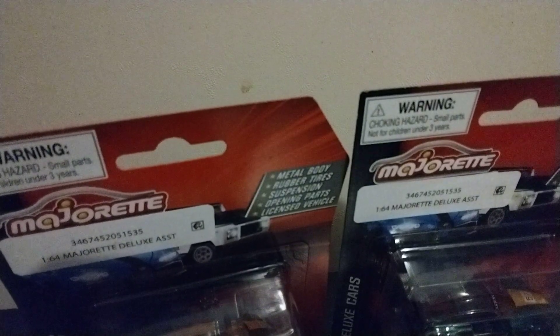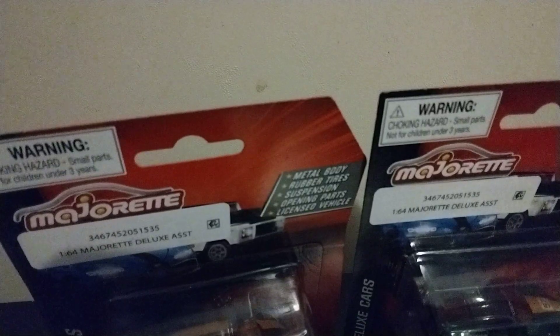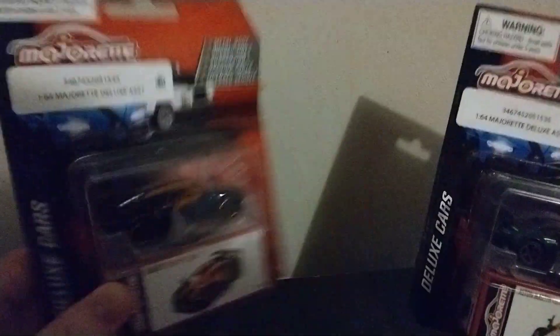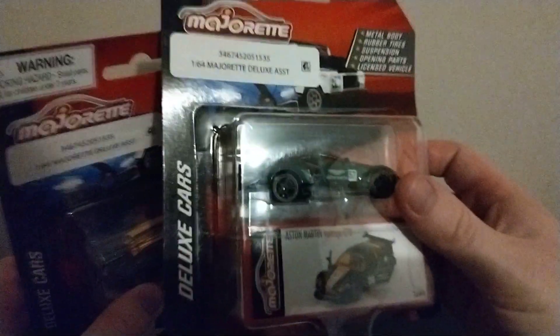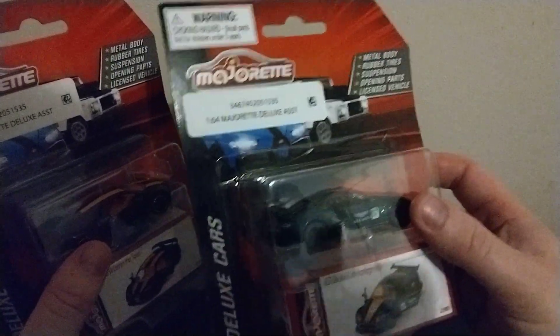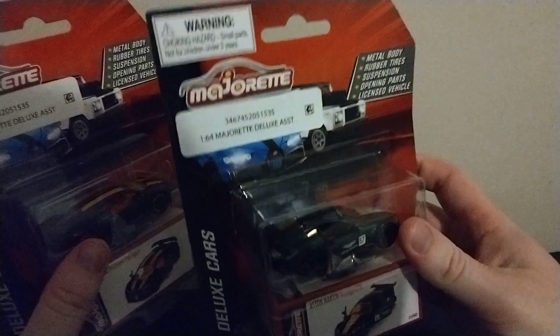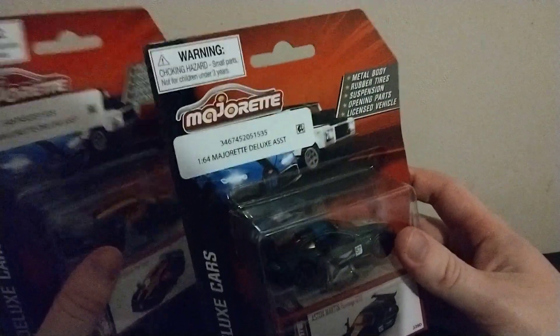Hey this is the M1Review here back with another video. Today we have a Bugatti from Majorette and an Aston Martin Vantage GT from Majorette.